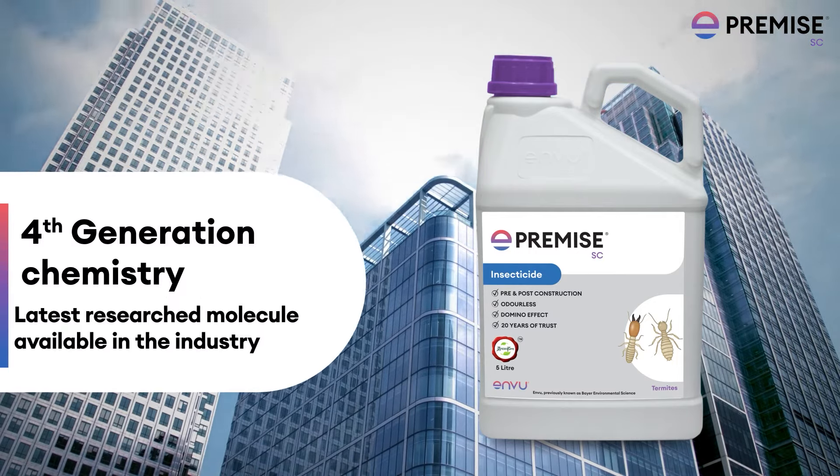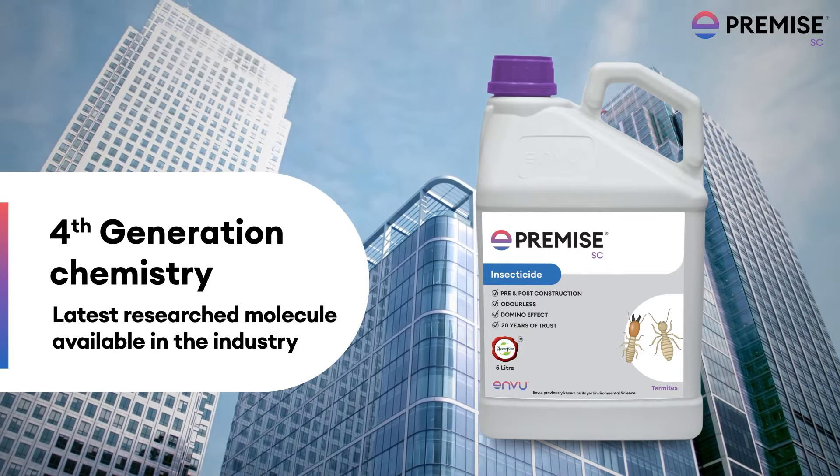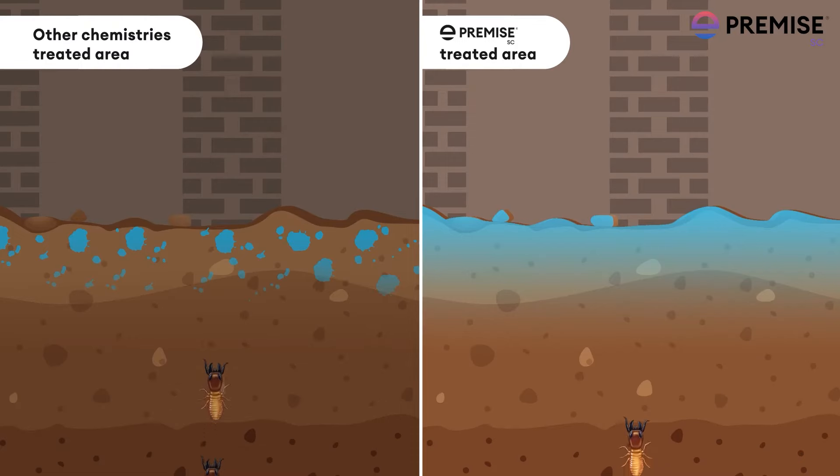It is a fourth-generation chemistry, which is the latest researched molecule available in the industry and offers many benefits. Premise is a non-repellent termiticide, which means once applied, termites cannot recognize the treated zone and get exposed to the chemical.